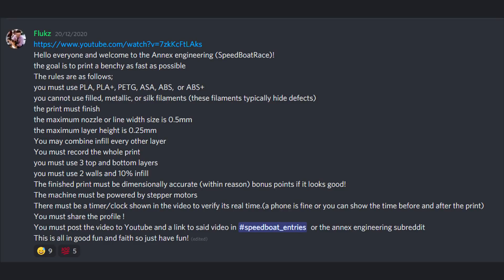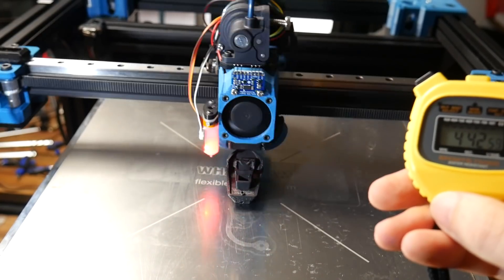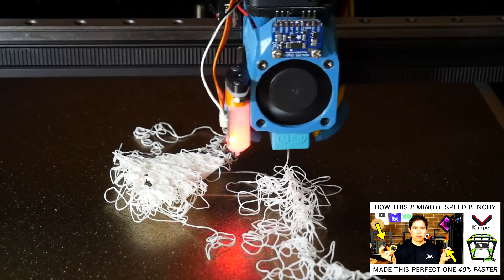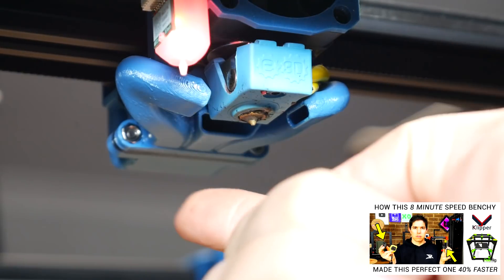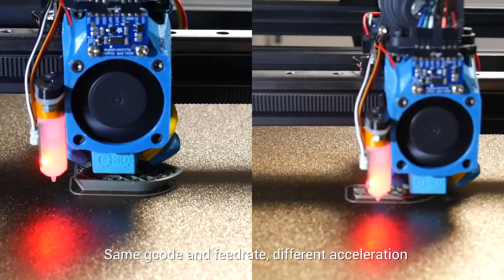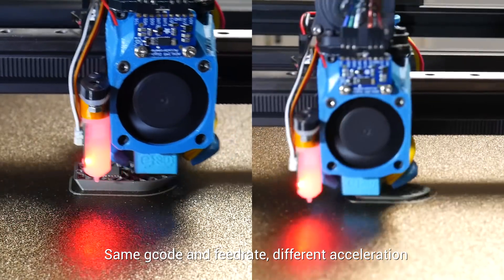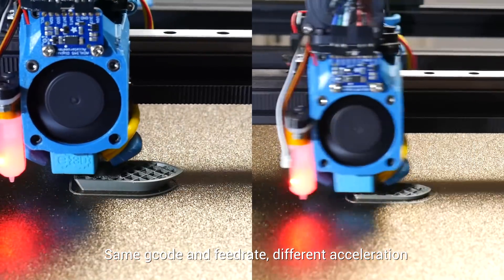So if your accuracy is good enough, what about testing how fast you can print? Get yourself onto the Annex Engineering Discord, look up the rules, and attempt the Speedboat Race Challenge. I've got a video linked on my experiences with this. It will take you through the importance of filament choice, part cooling, and hot-end flow when printing really fast, and also illustrate what areas are important in terms of slicer and firmware when trying to get down your print speeds.